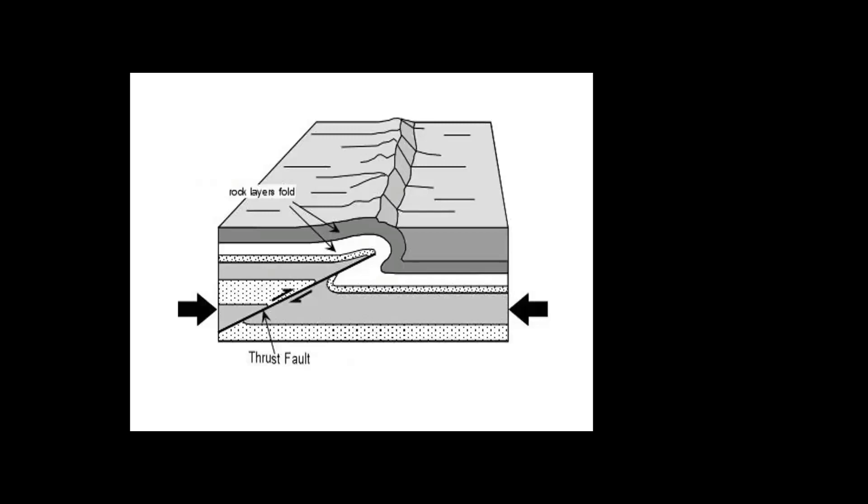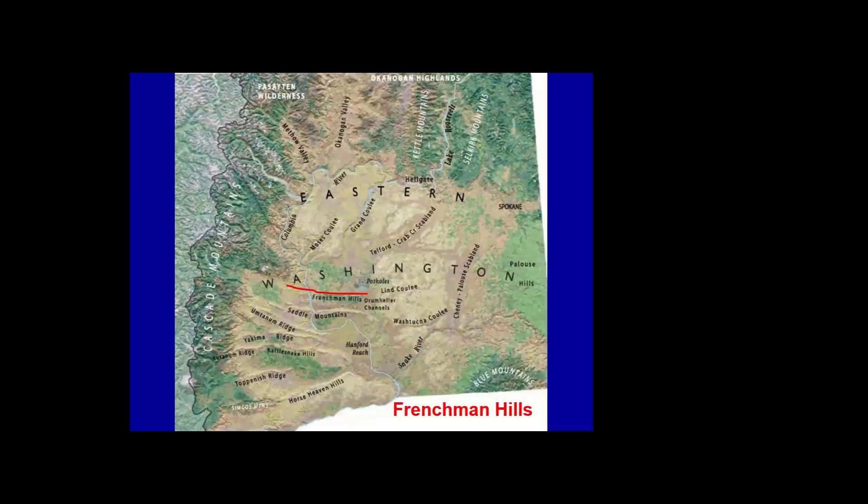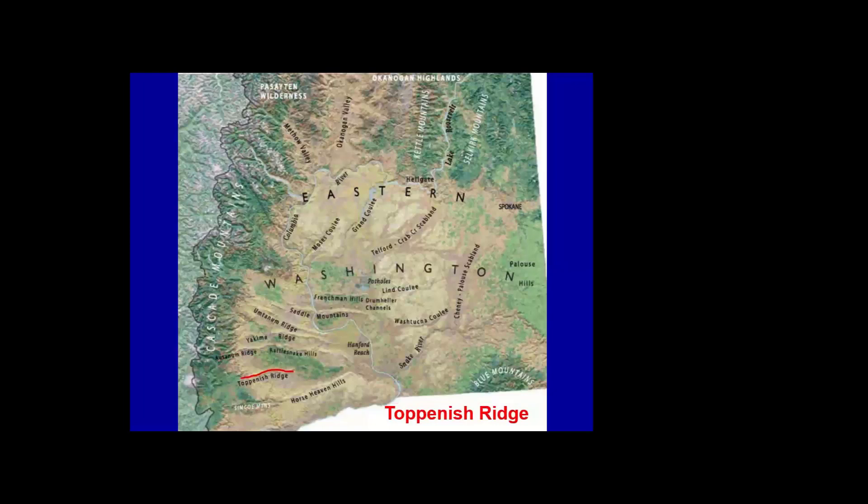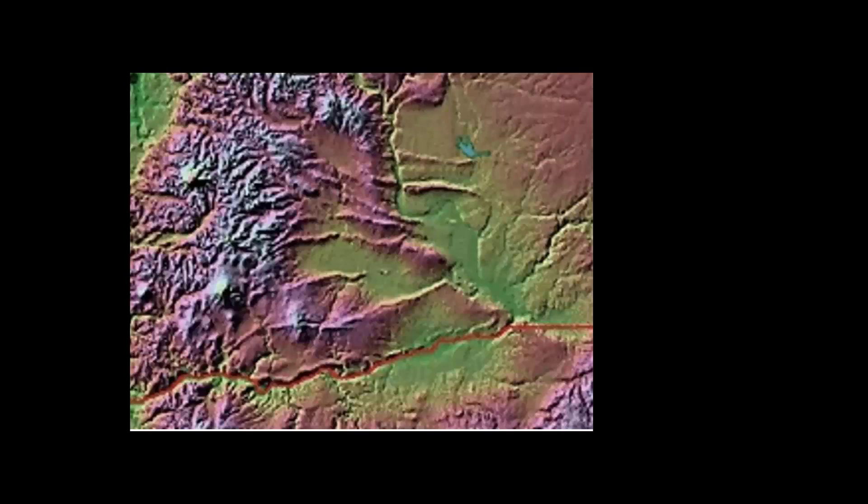If you live in between these folds you probably have wonderful soil; if you live on them — especially on the broken side — you'll have very rocky soil. The major ridges include the Frenchman Hills, Saddle Mountains, Umtanum Ridge, Yakima Ridge, Rattlesnake Hills, Ahtanum Ridge, Toppenish Ridge, and the Horse Heaven Hills.